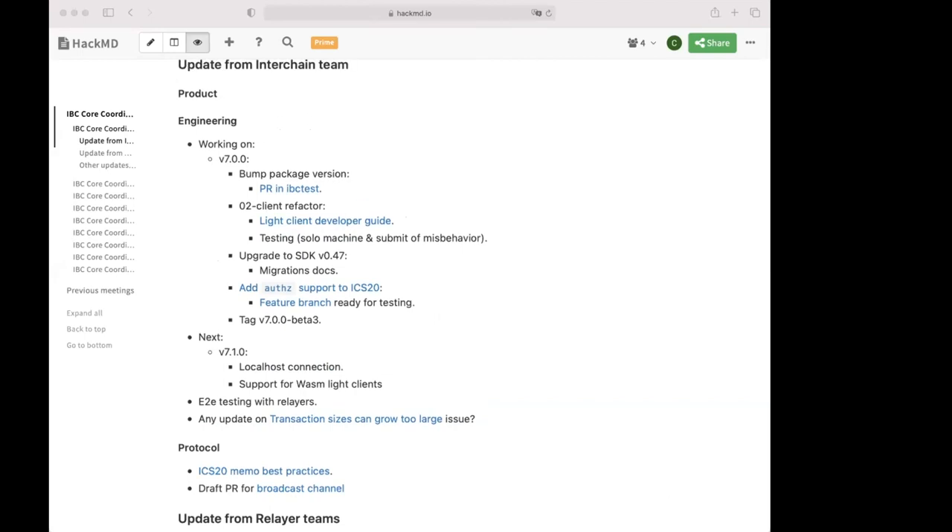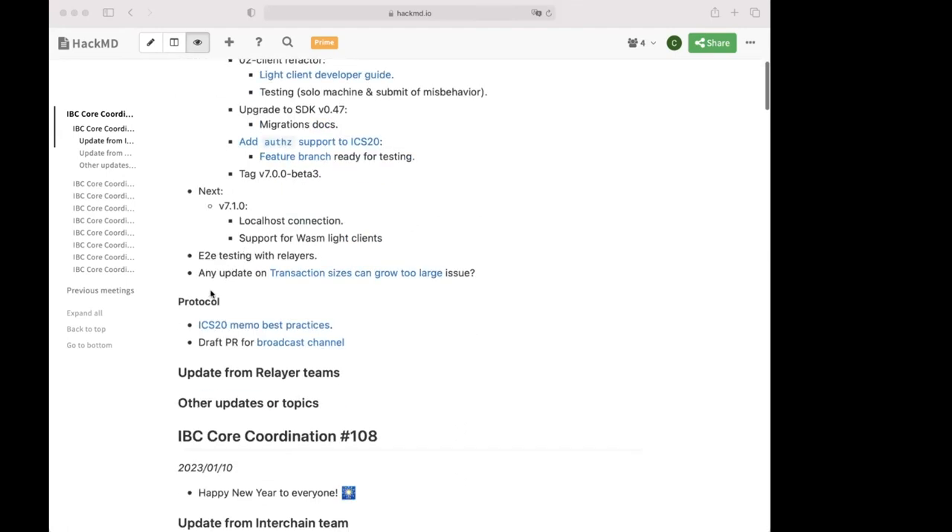Susana has now joined. From the product side, one thing to mention is that we are planning to update the IBC protocol website, which is a bit old and hard to navigate. The goal is to make it easier to navigate and have relevant IBC information in one place. If anyone has suggestions for what would be useful, please reach out.